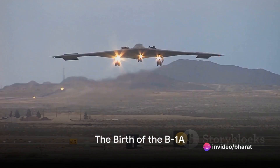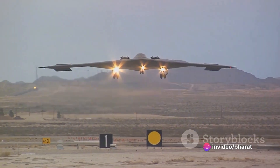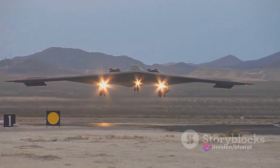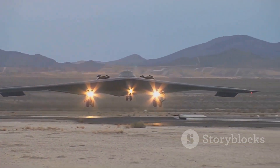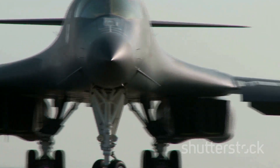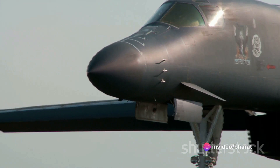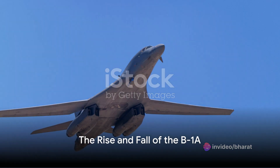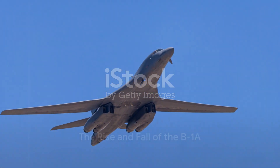It all began in the late 1960s. The United States Air Force was on the hunt for a new long-range strategic bomber that could replace the aging Boeing B-52 Stratofortress. Rockwell International, a major American manufacturing conglomerate, took up the challenge and came up with a design that was not only daring but groundbreaking. In the early 1970s, Rockwell's design evolved into the B-1A.